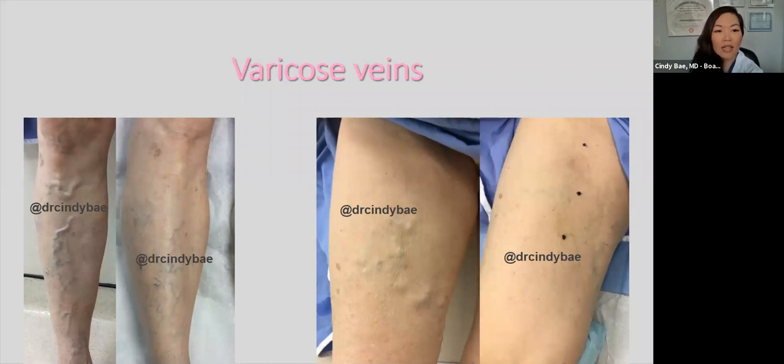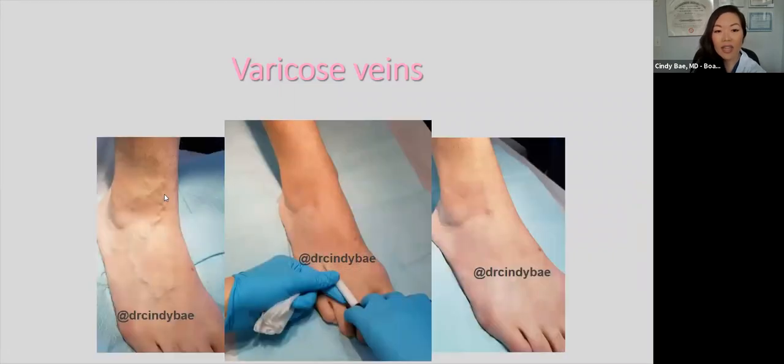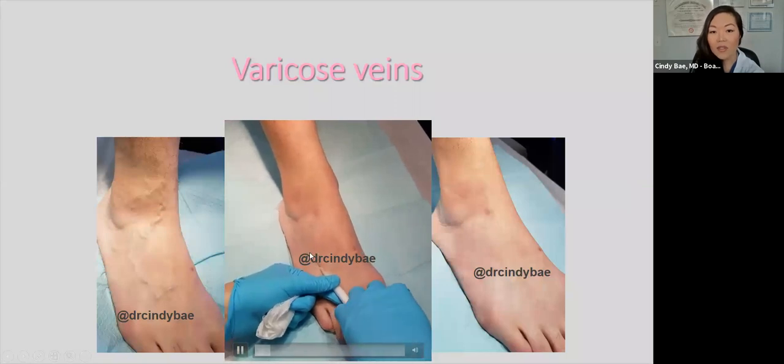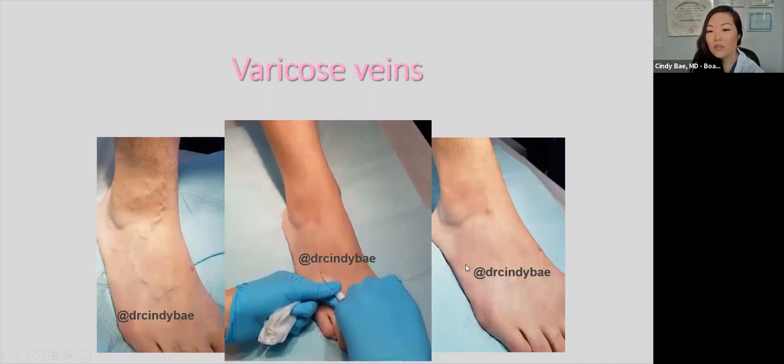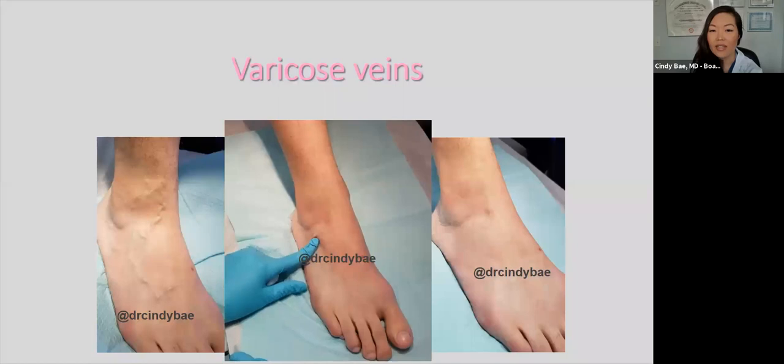Here are some results to expect. This patient had varicose veins on her anterior leg — you can see we've essentially eliminated them. Here are the inner thigh of another patient — completely disappeared with treatment. Here are more varicose veins we treated at our center, including varicose veins on the ankle. Treatment involves a small injection into the vein; you can see the medicine travel up the vein. I want to thank my patients for giving permission to share their photos so I can educate everyone.